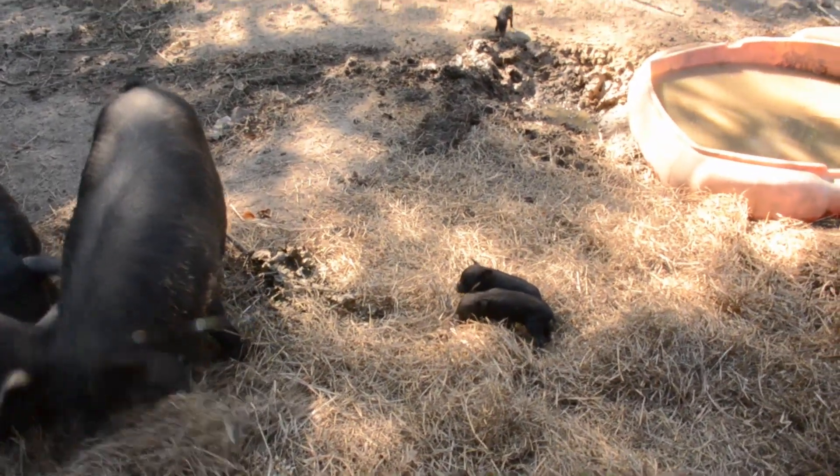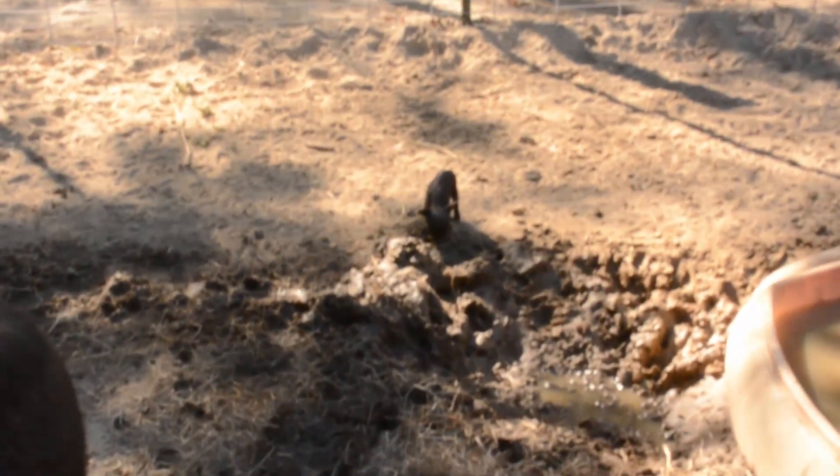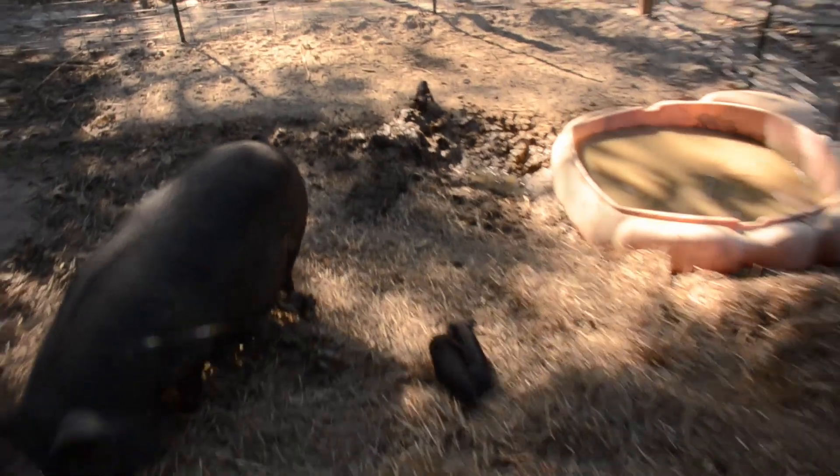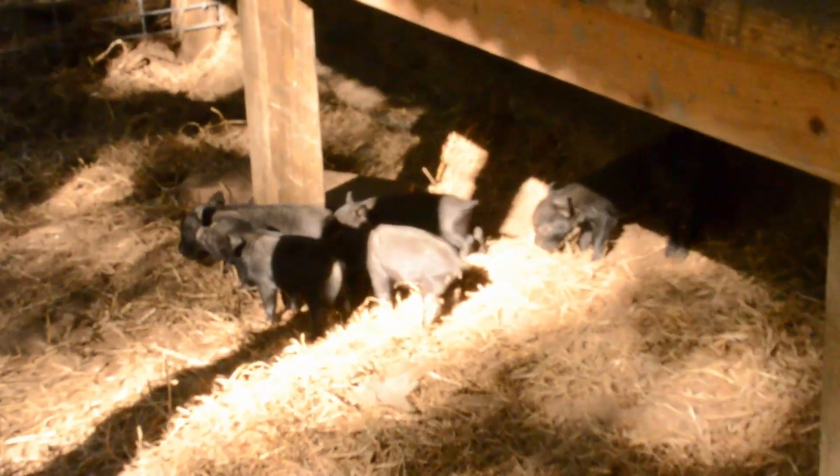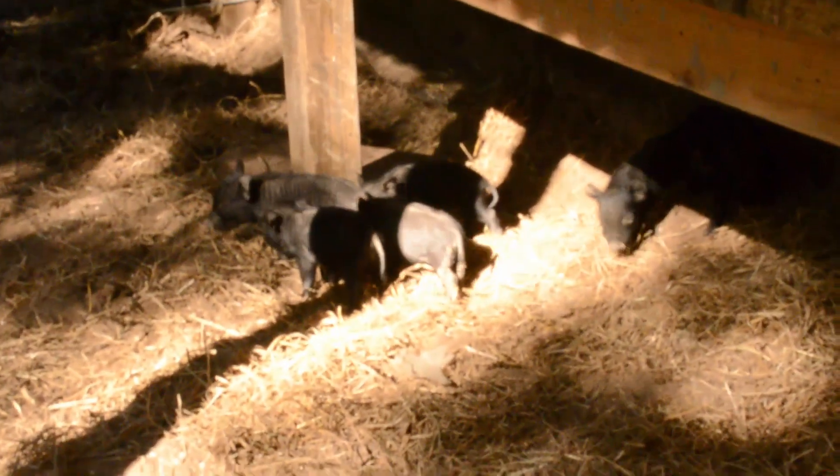Look at the little ones — they've kind of got themselves scattered all over the pen here. There's a few hiding up where mommy likes to lay, just waiting for dinner time to come about.